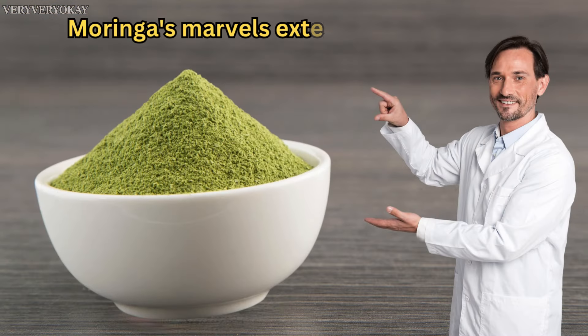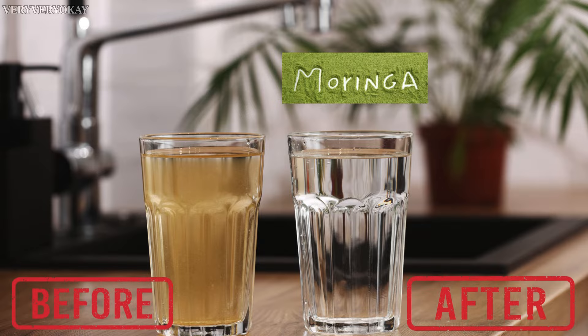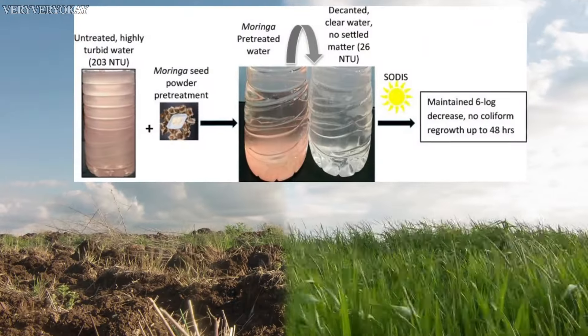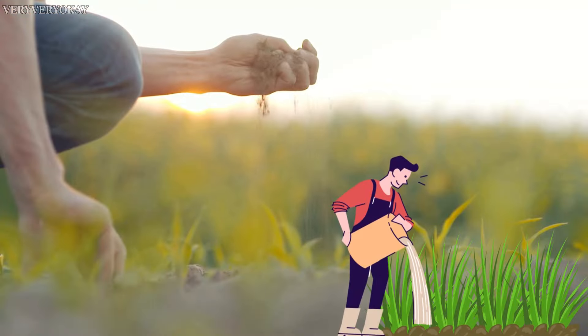But Moringa's marvels extend beyond personal health. Its ability to purify water and enhance soil fertility underscores its role as a guardian of the environment. It's not just feeding bodies but also nurturing the planet.